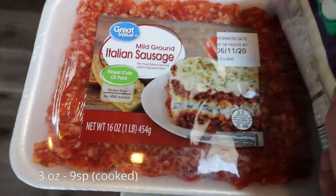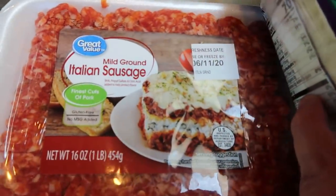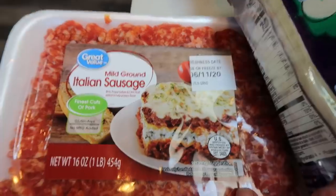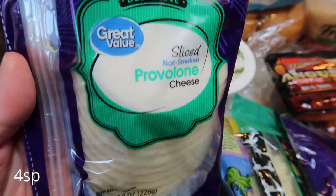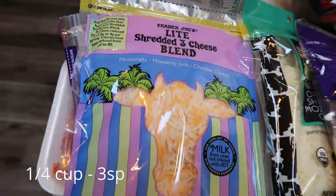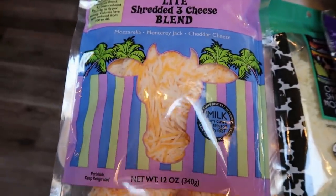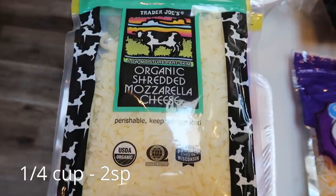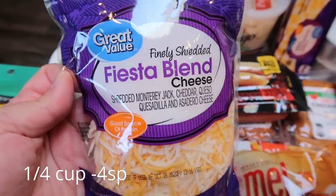For my husband's lunches next week he requested breakfast burritos, so I picked up some mild Italian sausage — Walmart had no sausage crumbles, so I'll just cook it down myself. For the Philly cheesesteaks we needed provolone cheese, so I grabbed that. At Trader Joe's I picked up the light three-cheese blend — it doesn't taste reduced fat at all — and the organic shredded mozzarella cheese. And for the breakfast burritos, the Fiesta blend cheese from Walmart.